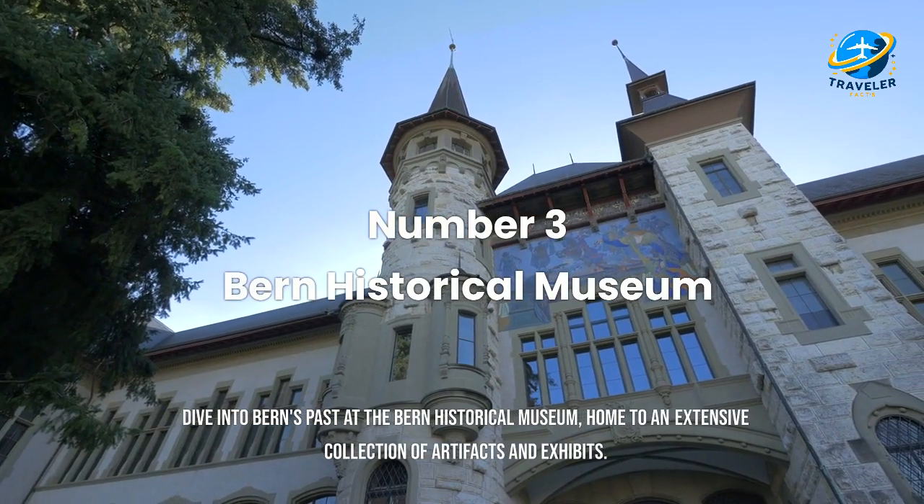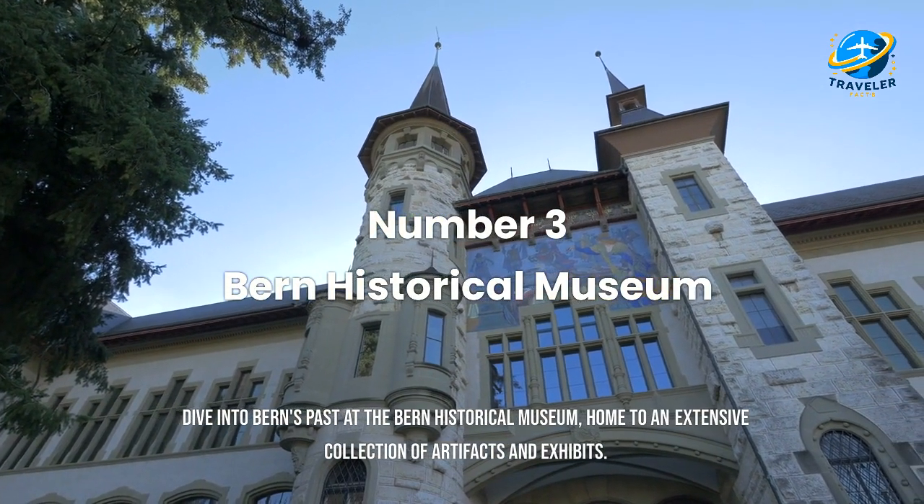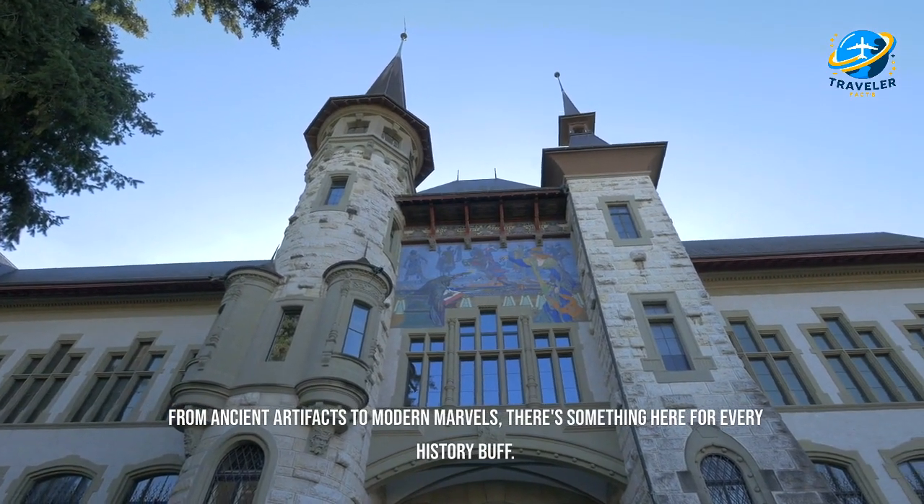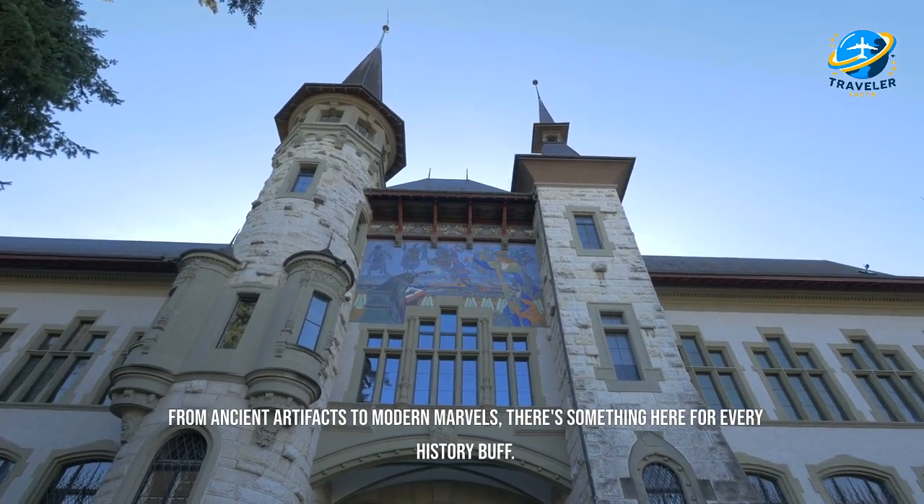Dive into Bern's past at the Bern Historical Museum, home to an extensive collection of artifacts and exhibits. From ancient artifacts to modern marvels, there's something here for every history buff.